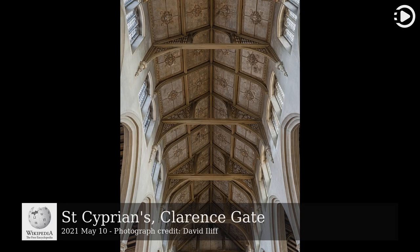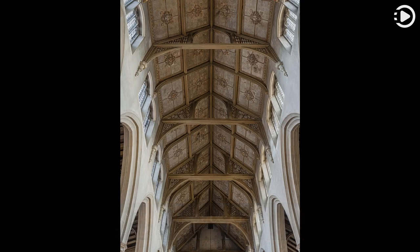St Cyprian's Church is an Anglican parish church in the Marylebone district of London. Designed by Sir Ninian Comper in a perpendicular Gothic style, the building was constructed between 1901 and 1903. The timber hammer beam roof features tie beam trusses with panelled tracery spandrels. Comper's stated aim was to fulfil the ideal of the English parish church in the last manner of English architecture.